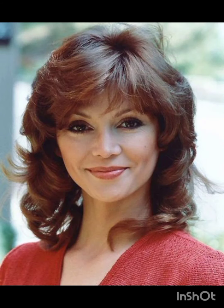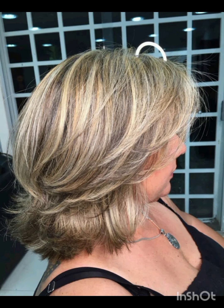Experiment with hats like wide-brim hats to complement your pixie cut. Bold earrings can draw attention to your face and balance the short hair. Remember to have fun with accessories and let them reflect your personal style while complementing your pixie cut.